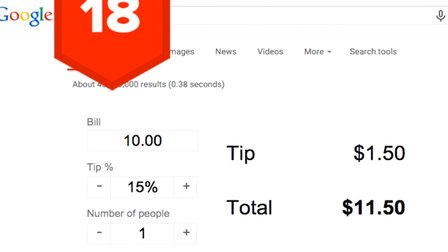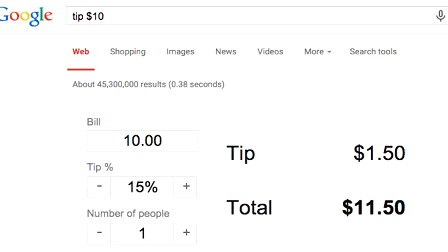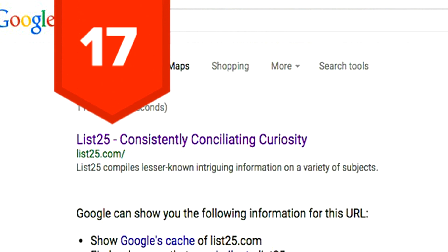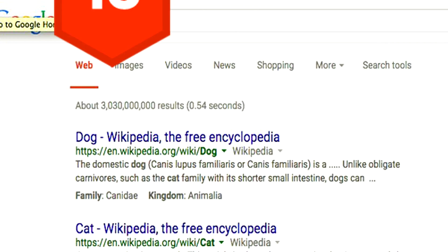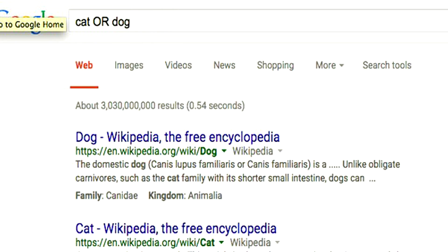Tip 18: If you ever need to calculate a tip quickly, just type "tip" followed by the amount you are trying to tip on. Tip 17: "info:" followed by the website's URL will print out everything Google can tell you about that site. Tip 16: By using the OR operator, you can search for pages that might use one of several words.